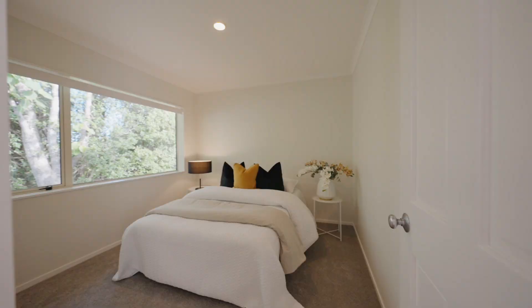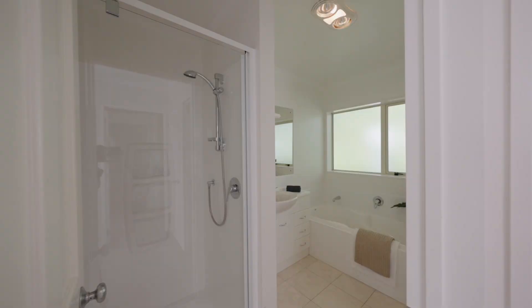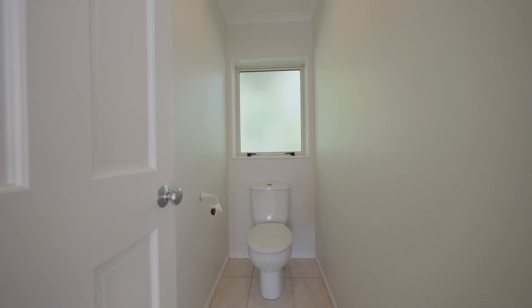There are three bedrooms, each adorned with built-in robes for added functionality. The bathroom boasts a boxed-in bath and a separate brand new shower, accompanied by a standalone toilet for added convenience.